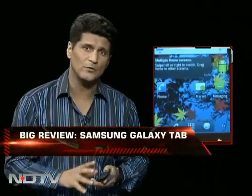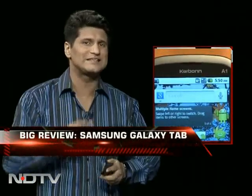Time now for our quick review. Carbon comes up with its first ever Android phone. They've called it the A1. Let's see if it actually is.